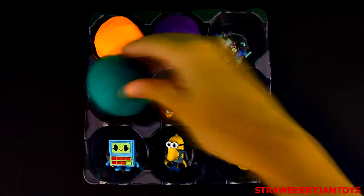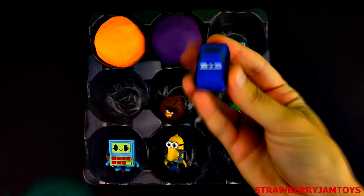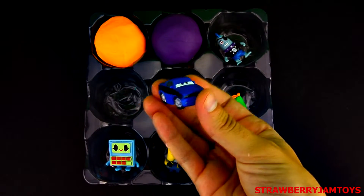Next up, we have a green surprise egg. It's one red line from the Cars movie.